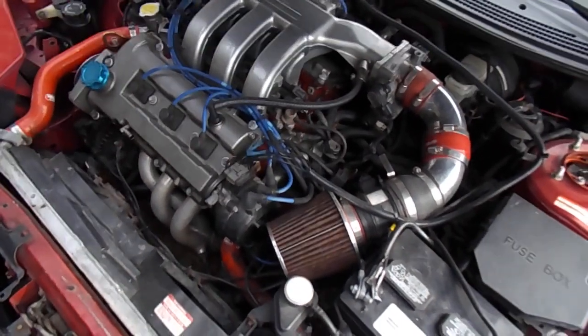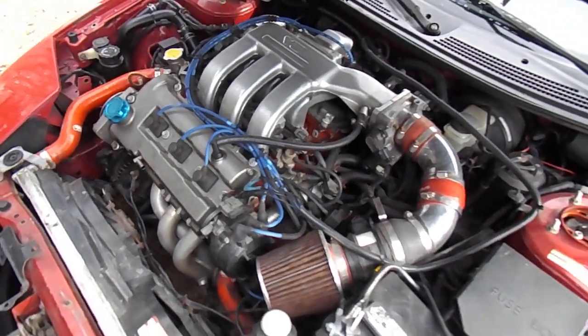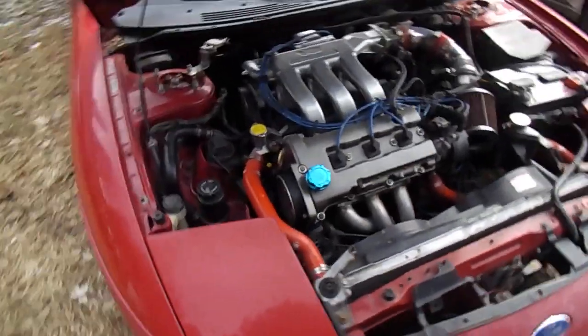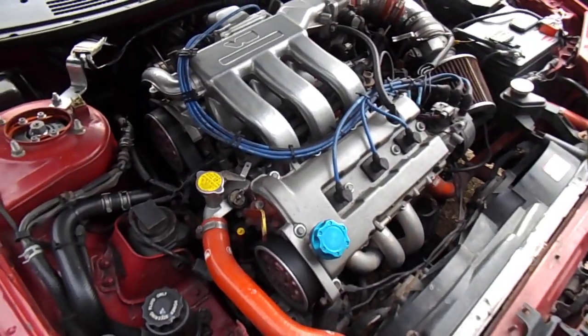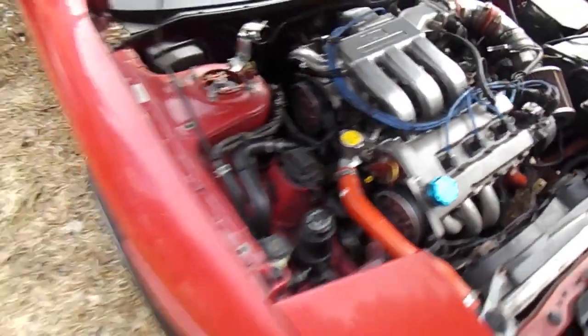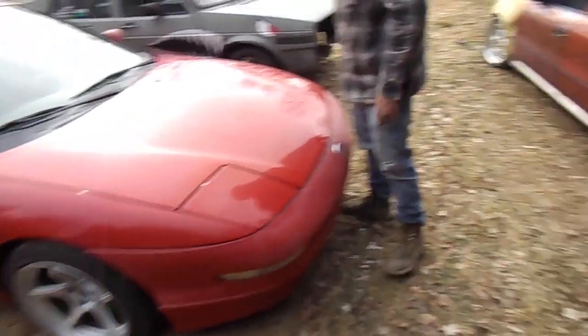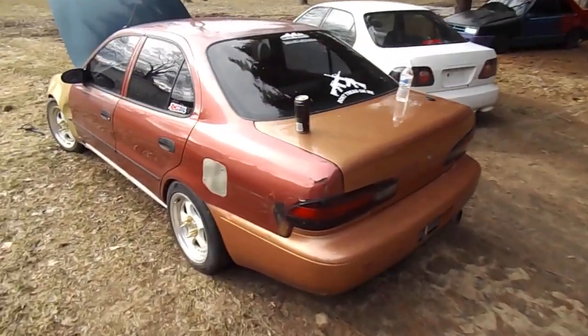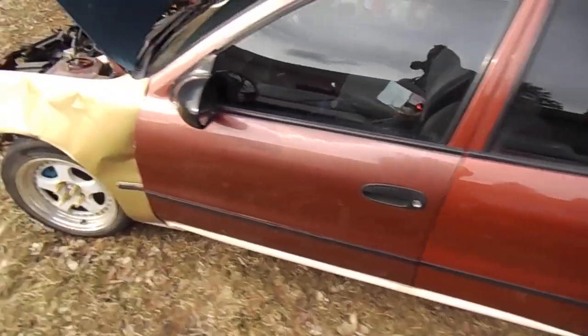The KLZE swapped probe has full bolt-ons and cam gears. I don't know if it's got cams in it — when I looked it up I believe it had stock KLDE cams, but I mean, basic bolt-ons. Sweet car, track car.